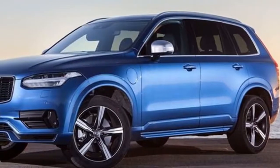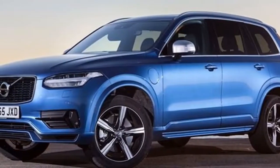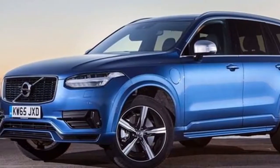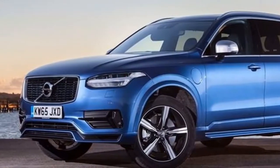Polestar software upgrade boosts rear wheel torque for 2019 Volvos. Polestar might have spun off to become its own brand with its own vehicles, but it's still lending its tuning expertise to new Volvo vehicles.